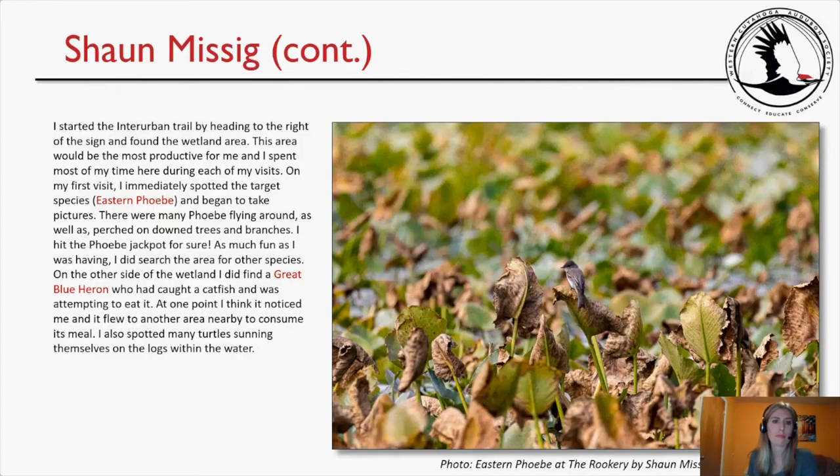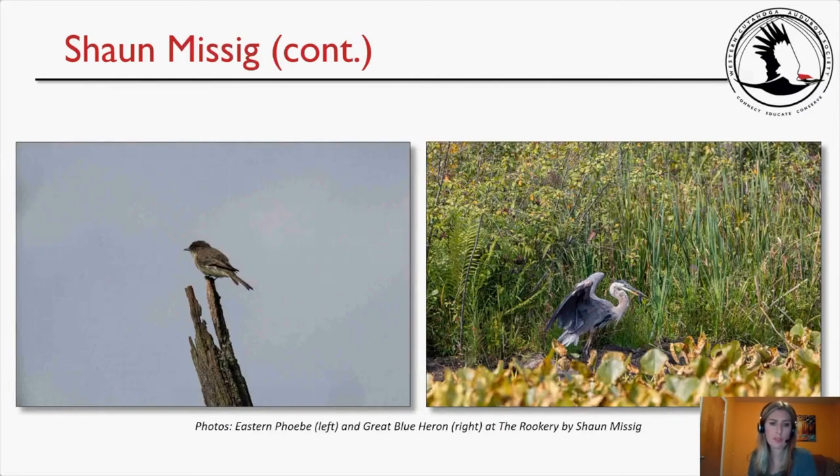Sean started the Interurban Trail heading right toward the wetland area, which proved most productive across all his visits. On his first visit he immediately spotted the target species, Eastern Phoebe, with many phoebes flying around and perched on downed trees and branches — he hit the phoebe jackpot. On the other side of the wetland he found a Great Blue Heron that had caught a catfish and was attempting to eat it. He also spotted many turtles sunning themselves on logs in the water.